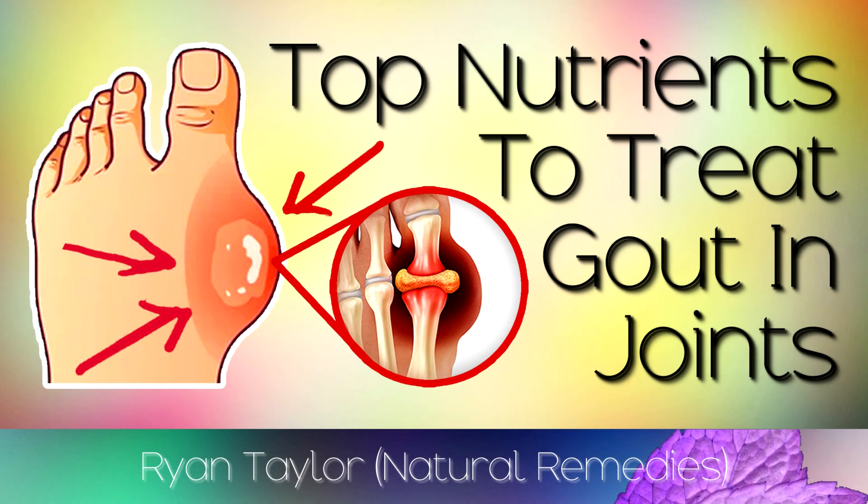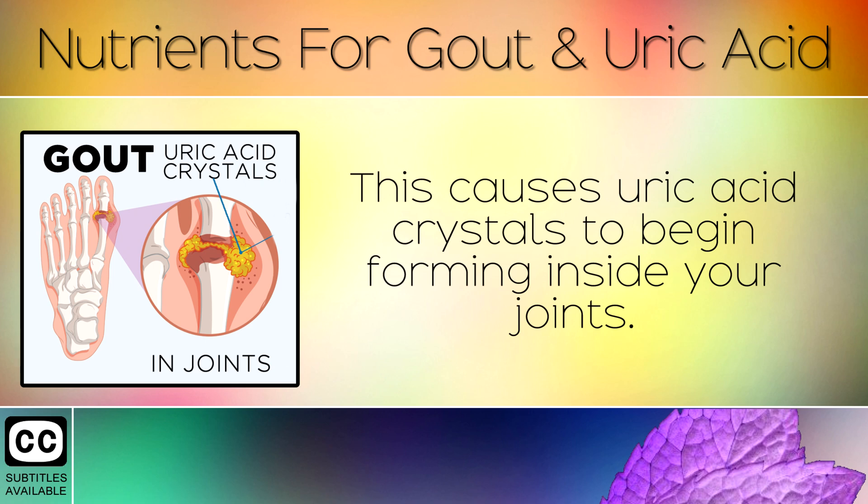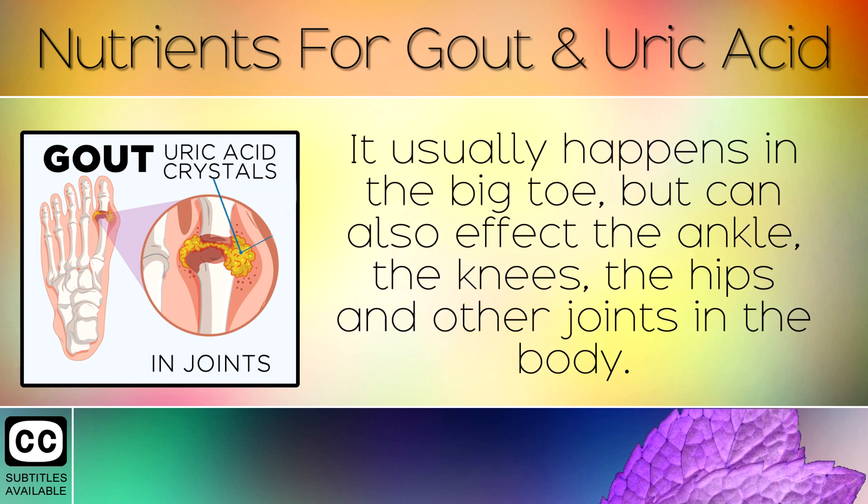Gout is a condition where your kidneys aren't eliminating uric acid properly from your blood. This causes uric acid crystals to begin forming inside your joints. It usually happens in the big toe, but can also affect the ankle, the knees, the hips and other joints in the body.